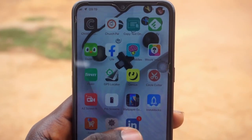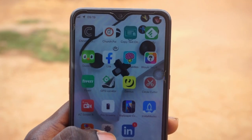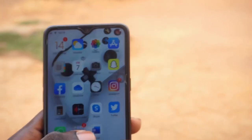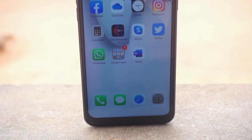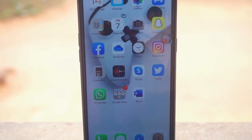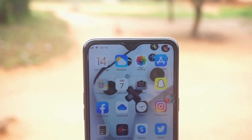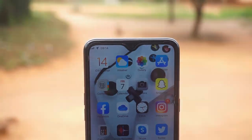You get a chance to experience what it's like to use an iPhone without needing to buy one. This is a great launcher if you want to experience the iPhone feel and customize your phone, changing it up from that long boring Android home screen.